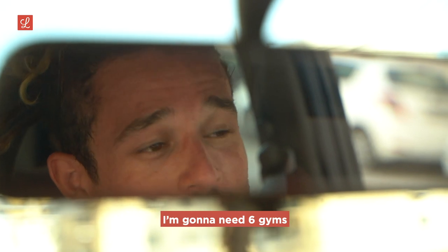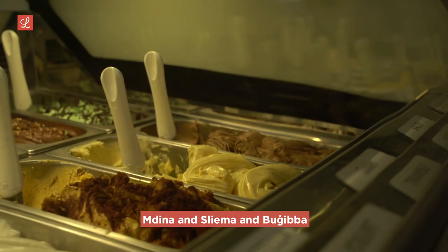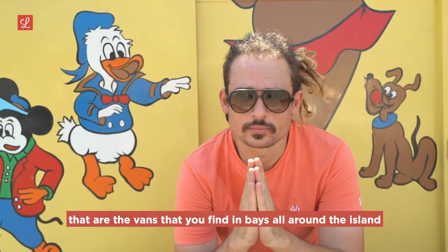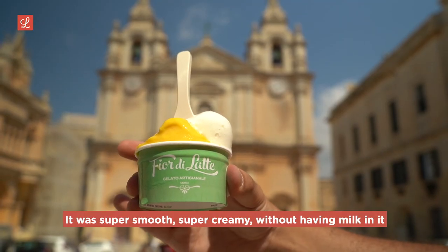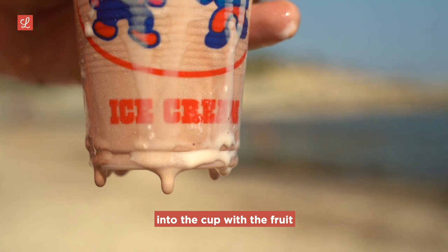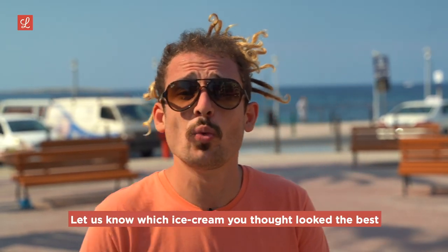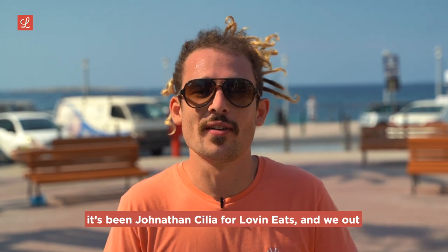After eating six ice creams today, we've looked inside the freezers of Malta and we were very happy with what we found — from the artisan work being done in places like Mdina, Sliema, and Buġibba, to the childhood nostalgic throwback of the vans you find in bays all around the island. Personally, I love the mango sorbet from Fjordelatte in Mdina — super smooth, super creamy without any milk. But seeing Tony's put that soft serve into the cup with the fruit is just a beautiful moment. Let us know which ice cream looked the best and what food you'd love to see in the next episode. It's been Jonathan for Love and Eat — we out.